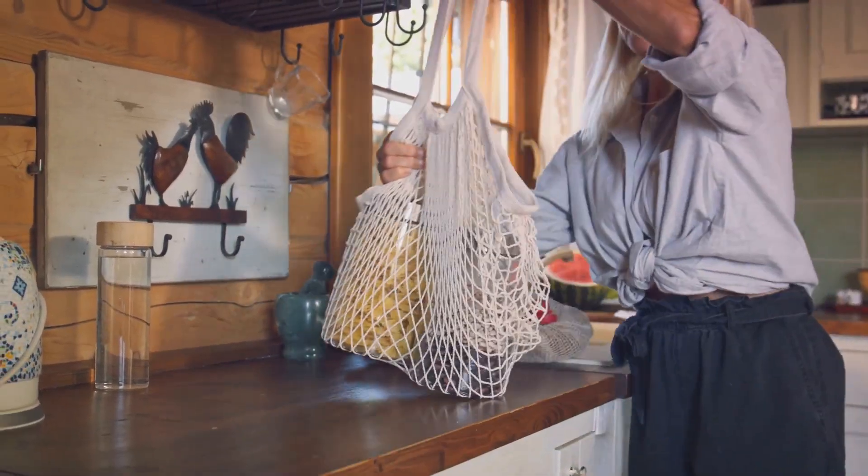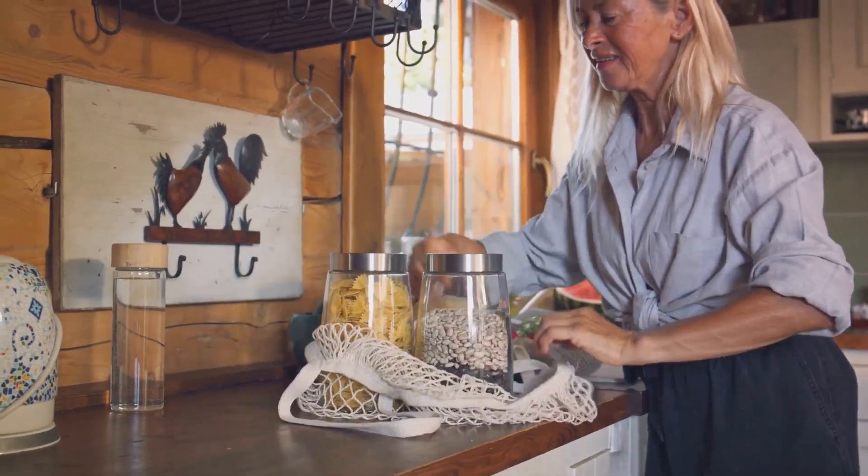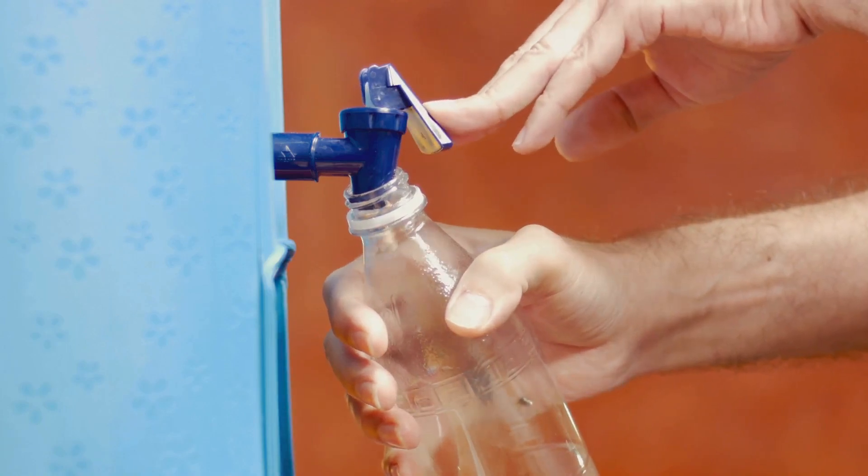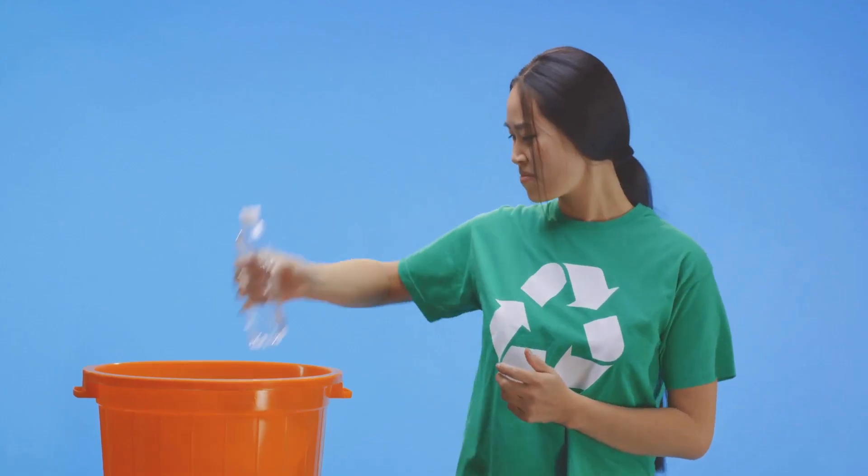When ordering takeout, politely refuse plastic cutlery and extra napkins. Carry your own reusable cutlery set and water bottle wherever you go. These small changes can make a big difference.